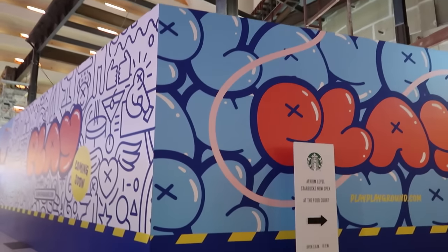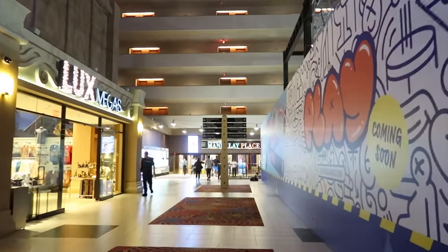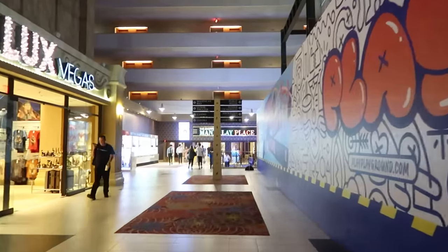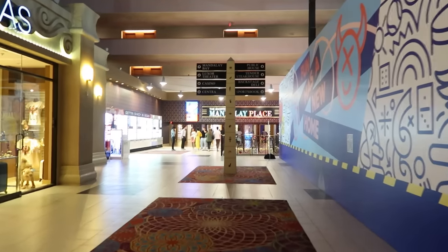If you look straight ahead you can see that you enter Mandalay Bay just by walking through this walkway — you do not have to go outside to access Mandalay Bay or the Excalibur. Over at Mandalay Bay there are even more shops, more restaurants, and more bars. We're actually going to head over there later tonight because they have quite a few spots inside with live music.